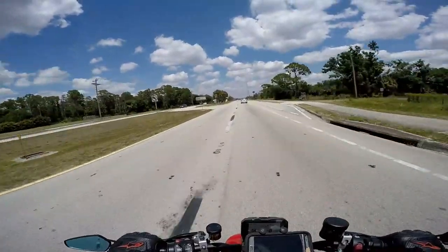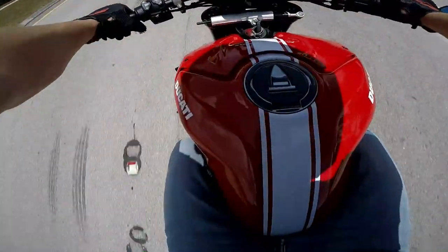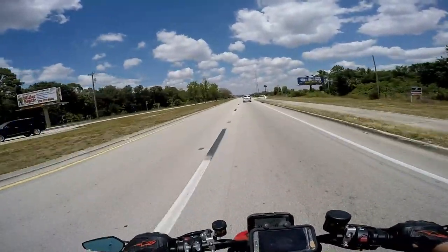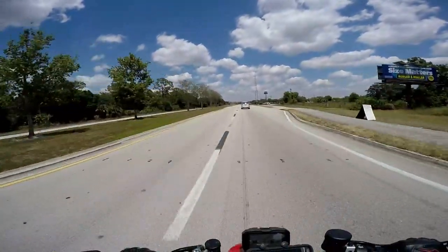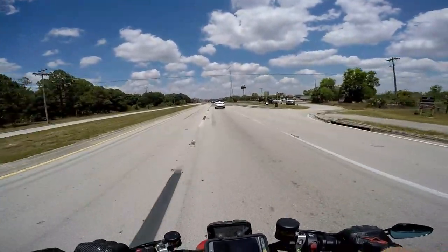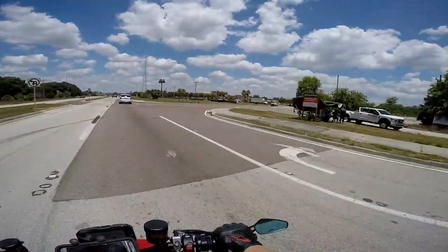The MT-10 feels bulky, especially around the tank. The tank grips on this bike definitely help you hold yourself up — just grab a grip around the tank — because the paint is pretty slippery.